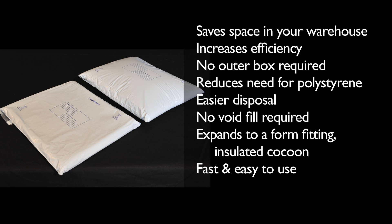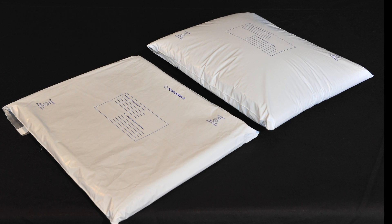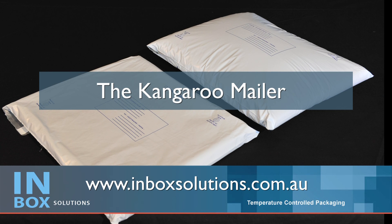Filling the envelope is fast and easy to use and reduces bulky freight costs. So what are you waiting for? Jump on board with the Kangaroo Mailer for your next temperature-sensitive freight delivery.